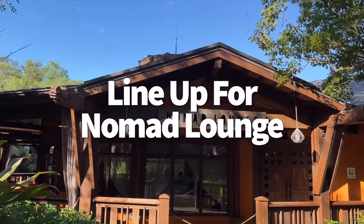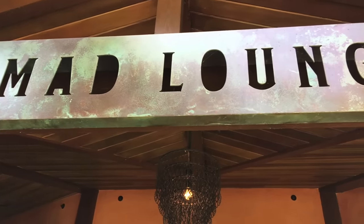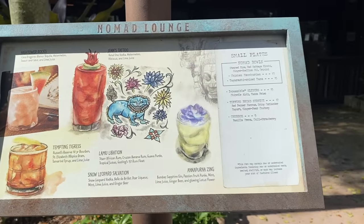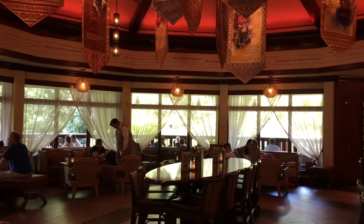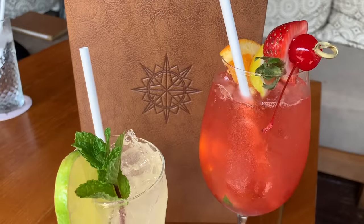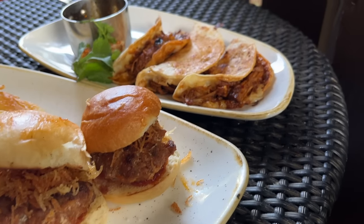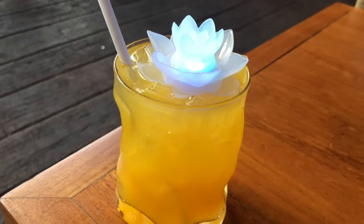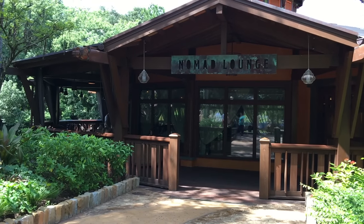Nomad Lounge is right next to Tiffins in Discovery Island, with a beautiful overlook of Discovery River — a chill place to enjoy a cocktail and a snack. Because you can't make advanced dining reservations, you'll have to use the walk-up wait list instead. The walk-up list opens at 11 a.m. when the lounge first opens — snag your spot on the My Disney Experience app or line up at the host stand. Even if the app shows no availability, swing by the host stand anyway, as they sometimes have more walk-up spots than the app displays.